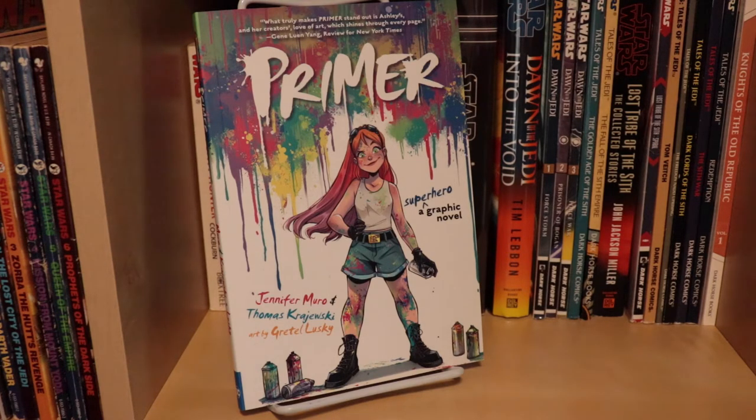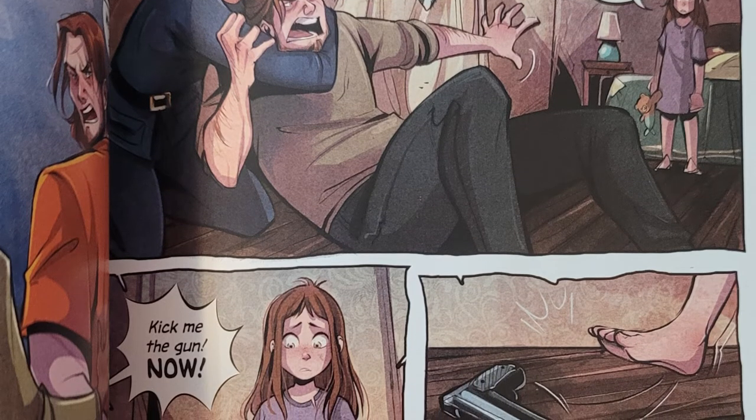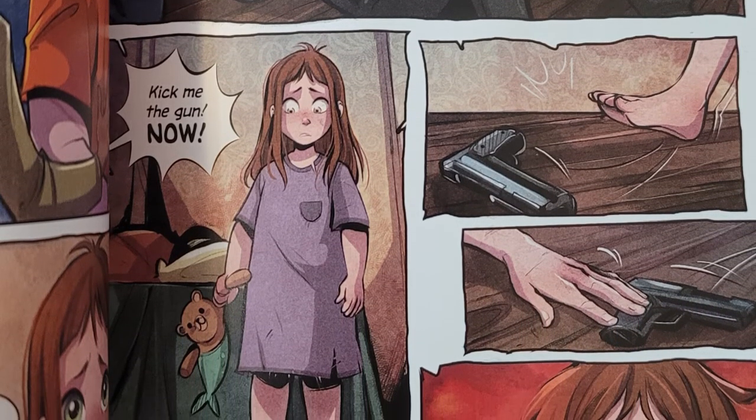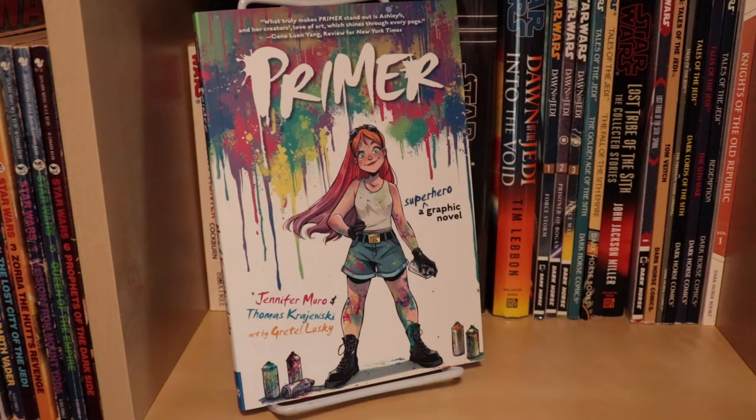They did such a good job in this book just setting the parameters of how the powers worked, what the limitations were, and they're able to play with those rules throughout the book. Mild spoiler warning — as you get towards the end, she's fighting someone else who has a similar power set, and she's able to defeat them using the limitations of the paints that you've learned about earlier in the book, which really tied the story in a nice bow. I also thought Ashley herself had a lot of dimensionality to her as a character. She's not just the foster child that doesn't get along with anybody — you get to see her dynamic with her father who's in jail, you get some flashbacks, some actually surprisingly dark flashbacks to her as a kid still living with her father. She's a very positive character, but she's not positive because nothing's ever gone wrong — she's positive because she's lived through difficult life experiences and chosen to be that way, which made her optimism a lot more powerful.